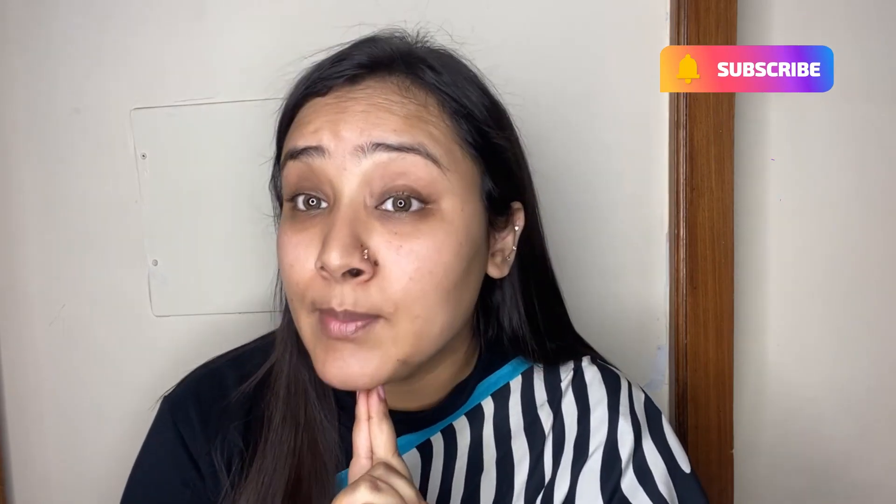Please stay tuned till the end of this video to know about the giveaway. If you haven't subscribed to my channel already, please do like and share my videos. I am going to start with my eye makeup first. All the products I'm going to use today are from the drugstore, so it is going to be a very affordable, easy, and glam makeup look.